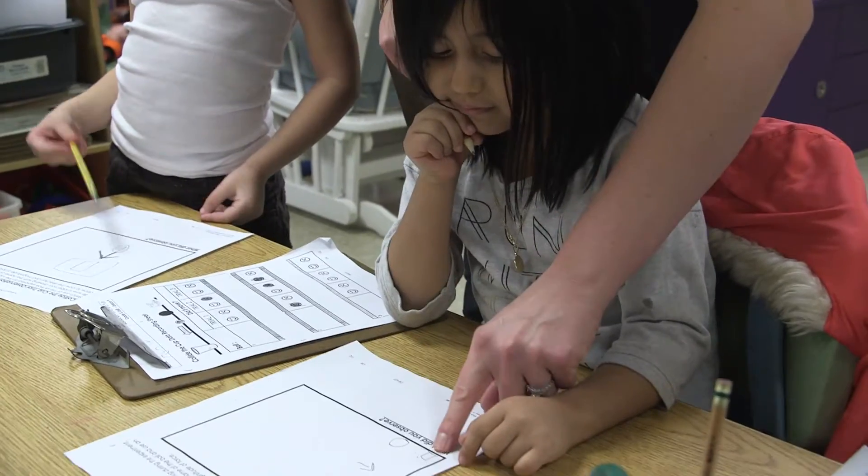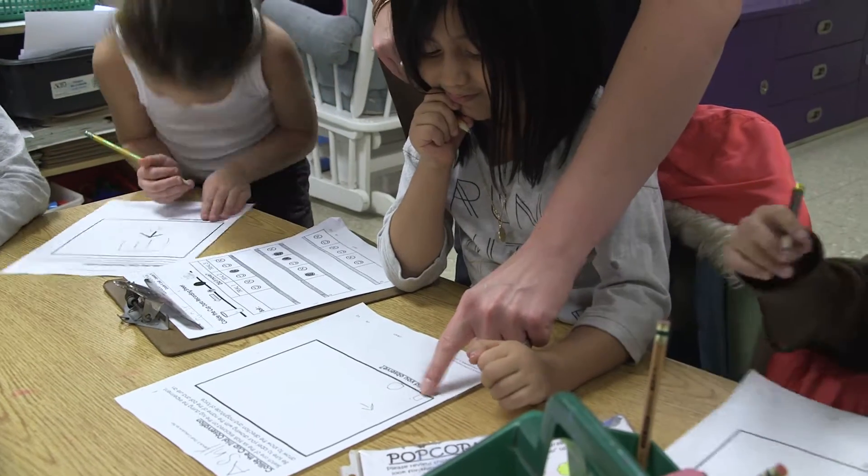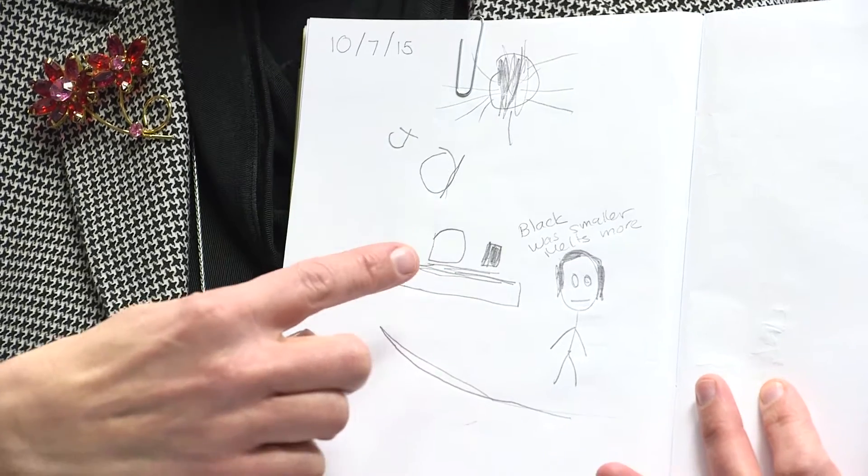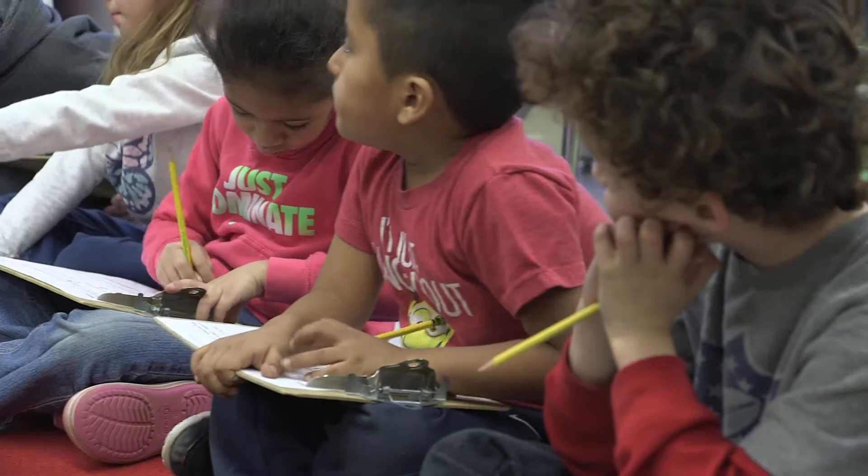If they couldn't articulate it in their language — because in these classrooms we have special education students and English language learner students — they were able to show it in their drawing. I actually have a drawing here and the student is trying to say that the ice cube on the black paper will melt more and be smaller than the ice cube on the white paper because of the sun coming down.